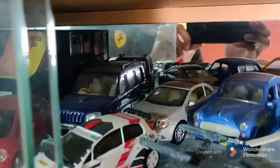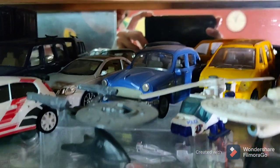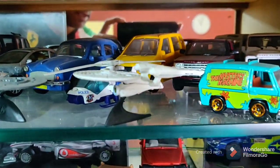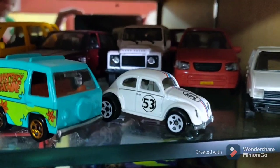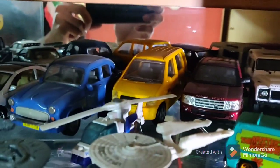We have the Abarth, I have a Scorpio, a VW Jetta, an Ambassador. For Star Trek fans, I have the Wrath of Khan as well as the USS Enterprise. Scooby Doo's Mystery Machine, Herbie Goes to Bananas, the Volkswagen Beetle, a Maruti 800. I have a Land Rover, an Alto, a Range Rover, and a Wagon R.